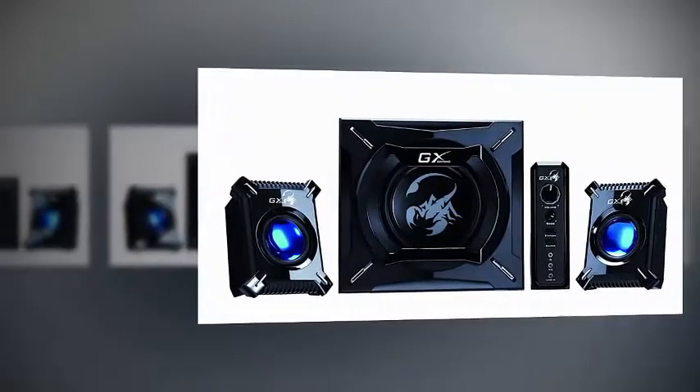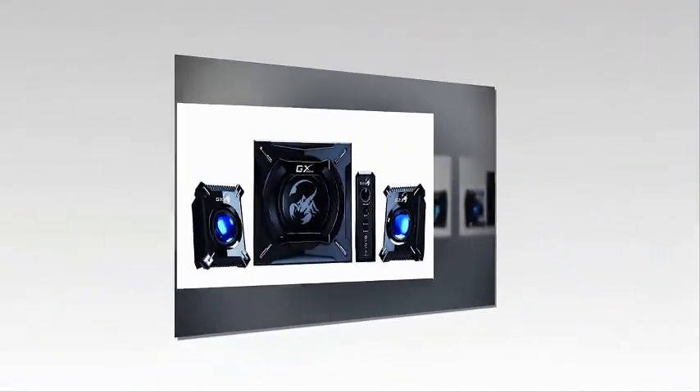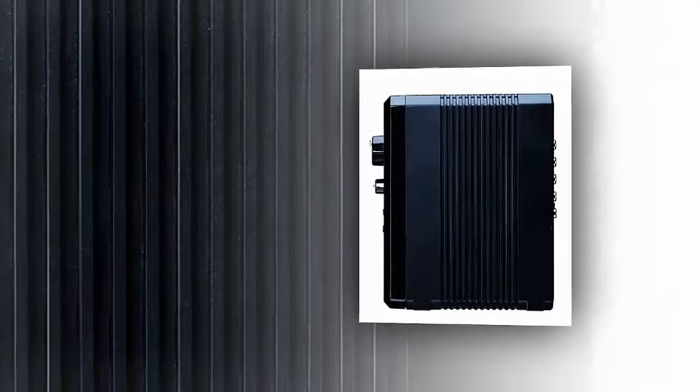Number 5: Genius SW-G 2.1 2002.1 Channel 45W RMS Gaming Woofer Speaker System for Android, Apple Devices, Tablets, Laptops, and PC.